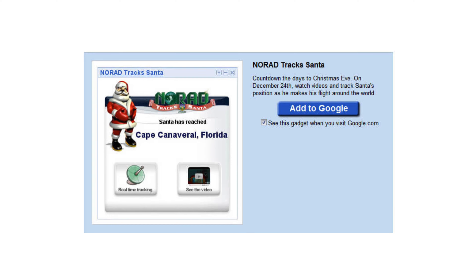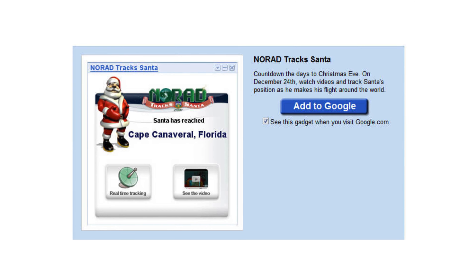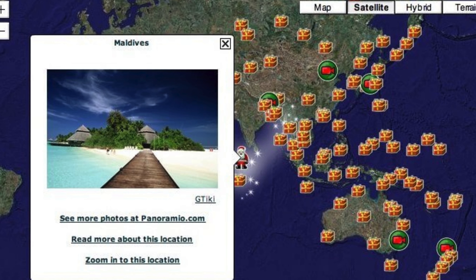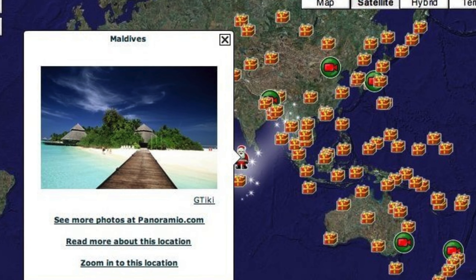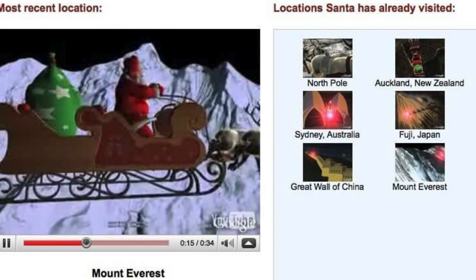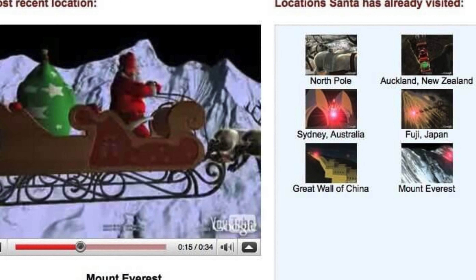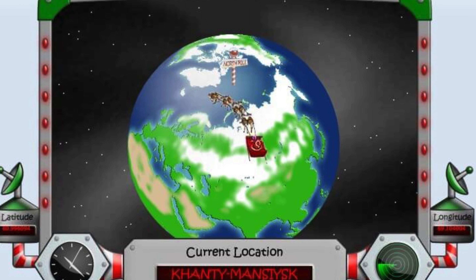Google's Santa Tracker quickly evolved, gaining popularity year after year. In 2007, a pivotal moment arrived when Google teamed up with NORAD, and in 2008 they integrated the Santa Tracker with Google Maps. The website and app expanded to include games, Santa's social media, the Santa Cam, and a Christmas countdown. Google's Santa Tracker became the most beloved one globally.